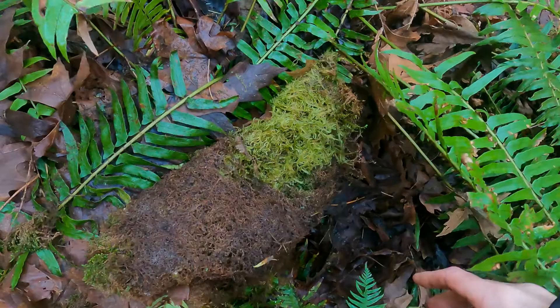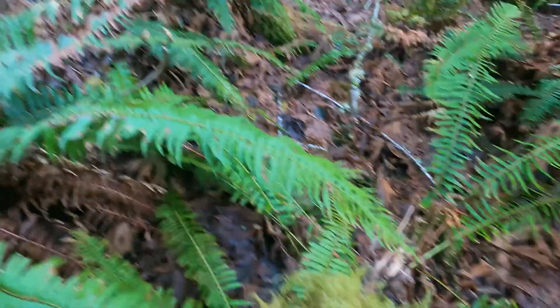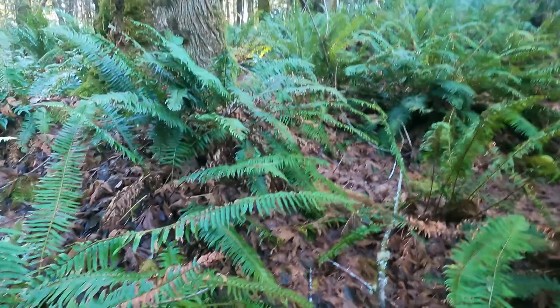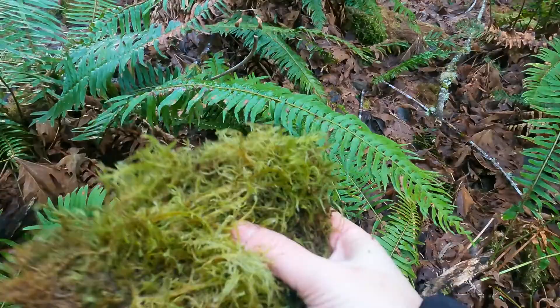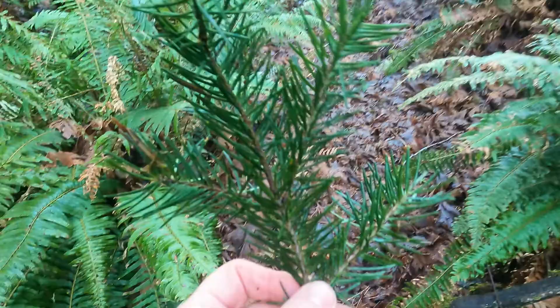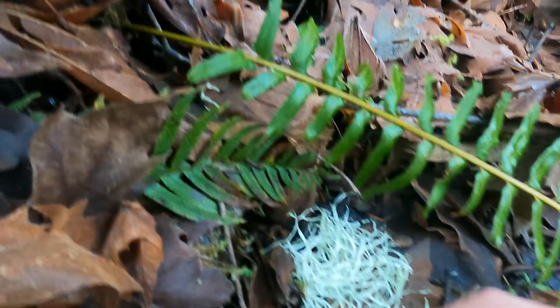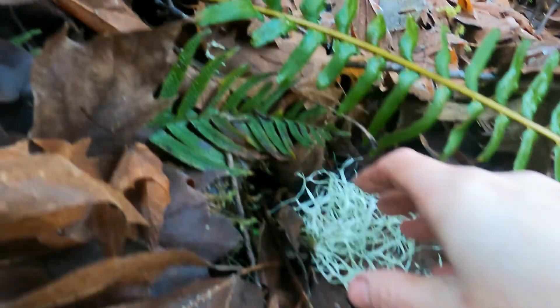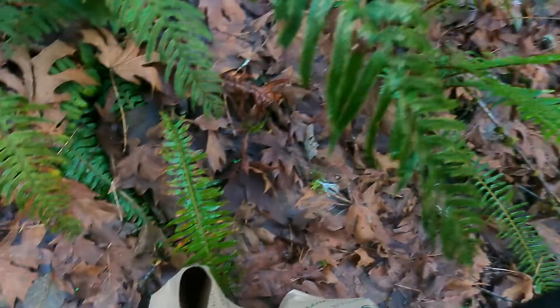I just saw this and thought, what the hell — this kind of reminds me of seaweed, and seaweed has all these minerals in it. This moss must have fallen off a maple tree. I see it as protecting the maple tree, and this kind of thing is antimicrobial. I'm going to boil it, but it could have some useful properties. I'm definitely going to grab some usnea too — I'm kind of liking it a lot.